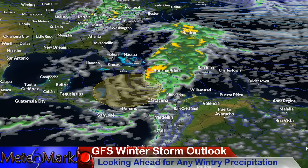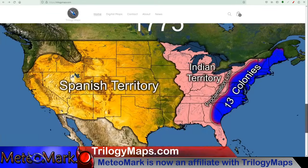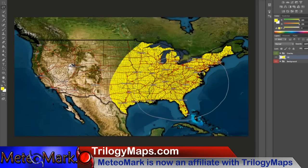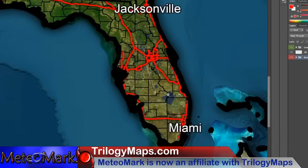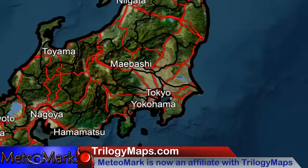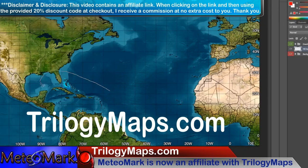Check out my affiliate — I am now an affiliate with Trilogy Maps. TrilogyMaps.com brings you the most digital customizable maps found nowhere else on the internet. These maps are simply stunning, with an advanced layering system that makes them great for forecast maps or any other maps displaying important information. From detailed state-level views all the way to the entire world, the resolution is simply amazing. In checkout, use my code 'meteomark', hit apply, and you will get 20% off your order. Link in the description down below along with your discount code.